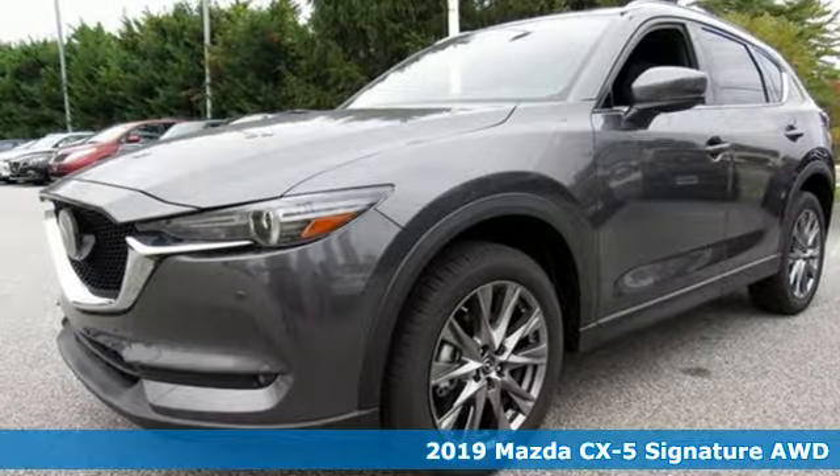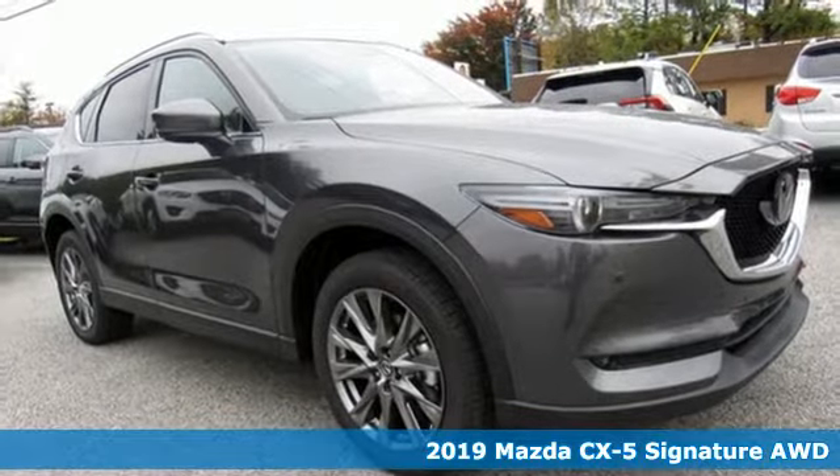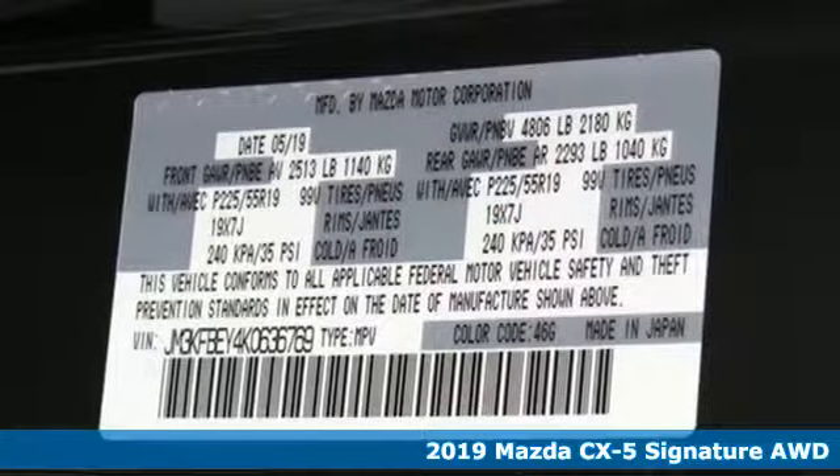It's a new 2019 Mazda CX-5. With Mazda, driving's what matters most. It's equipped for all your driving needs and wants.